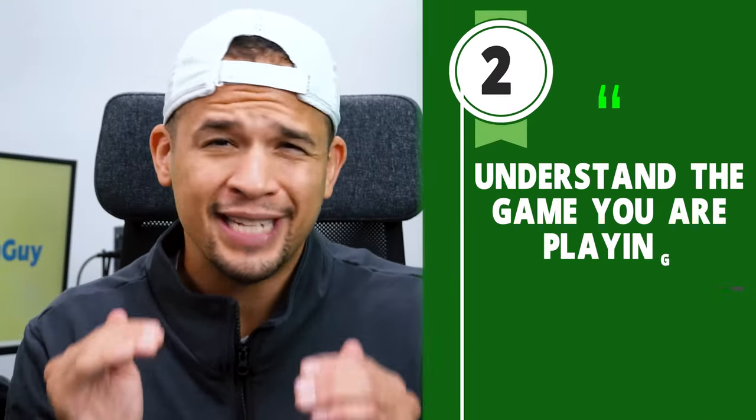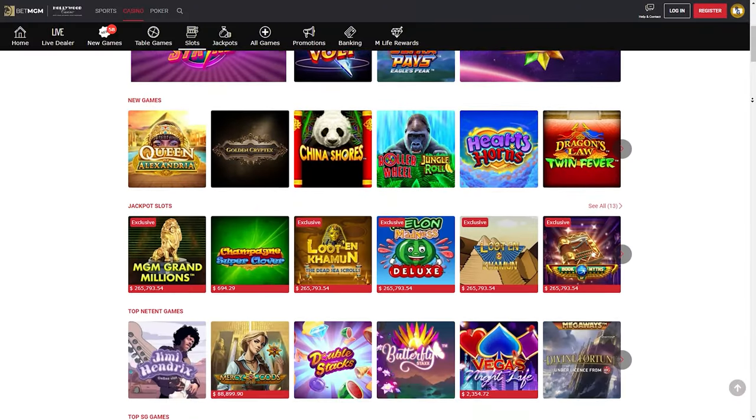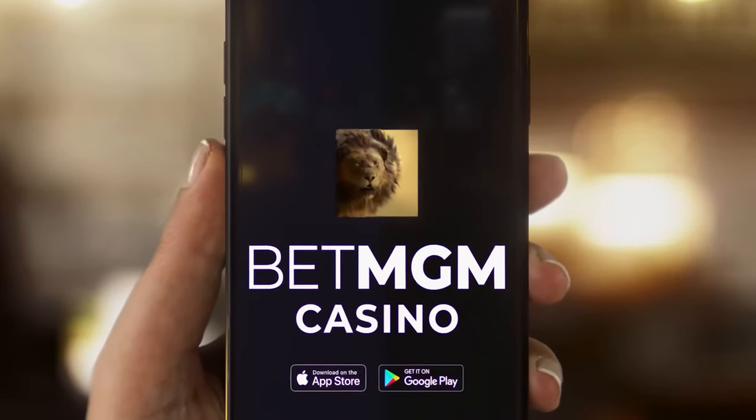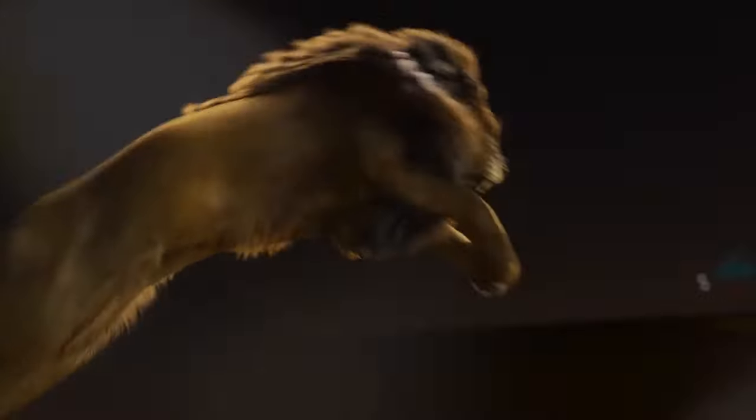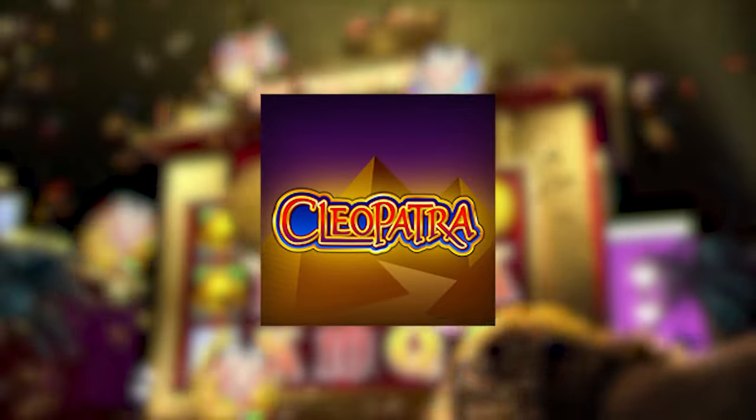Tip number two: understand the game you're playing. Know the rules. There are tons of different slot games and even variations of games. There are even sequels to previous games — like Cleopatra, for example. Cleopatra is a very popular slot game and there's Cleopatra Plus and two other Cleopatra variants. Each one is going to have slightly different gameplay rules and a slightly different variance. Each game is going to have its own variance or volatility, which is very important to know if you want to be good at slots.